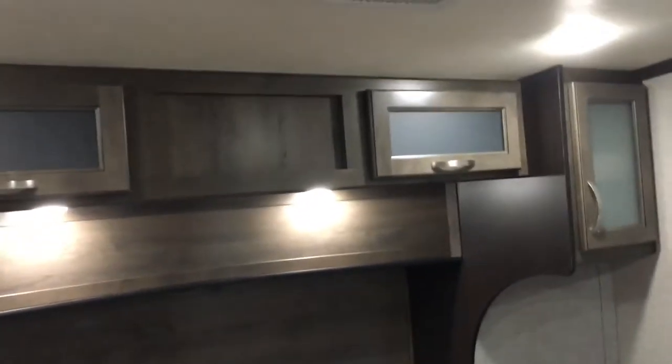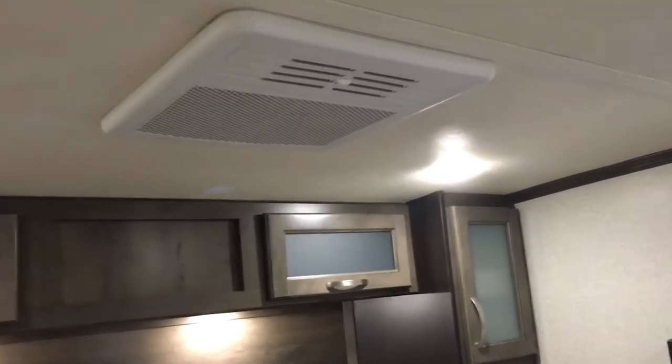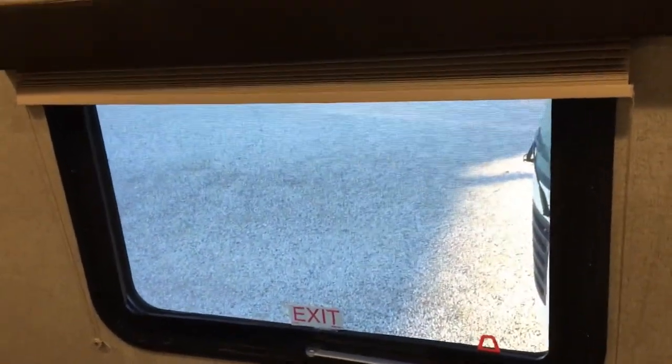Two AC units are standard on all Tritons — one here and one in the living room. There's a big wall where you can mount a TV if you want. Great floor space; this room doesn't feel closed in. Very tall ceiling and a nice window with pleated night shades throughout the unit.